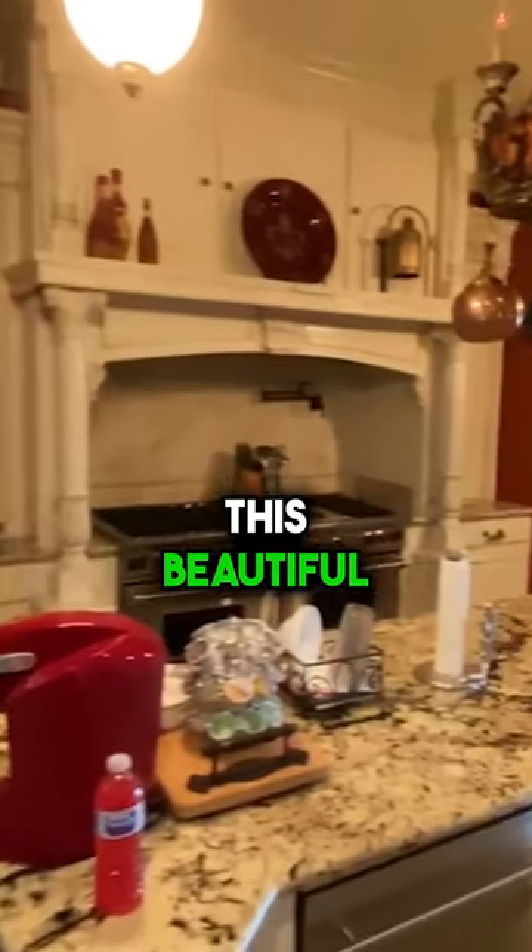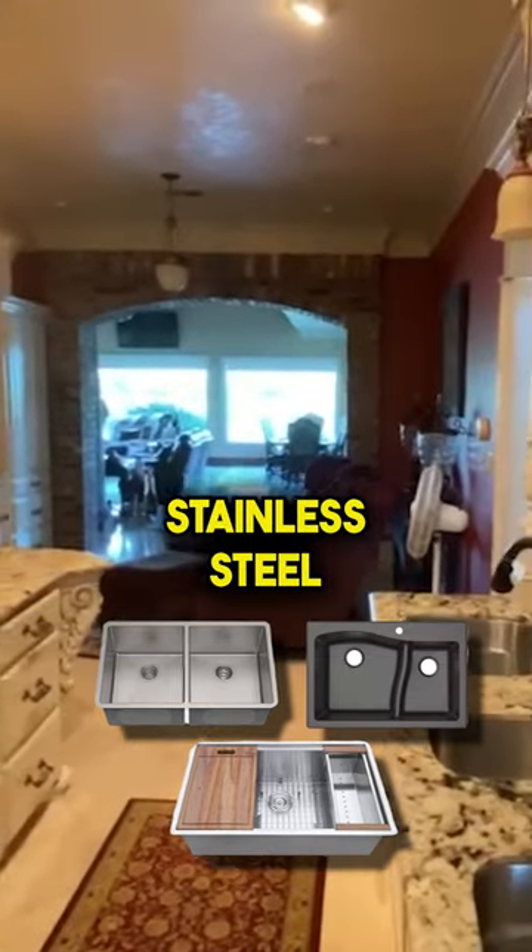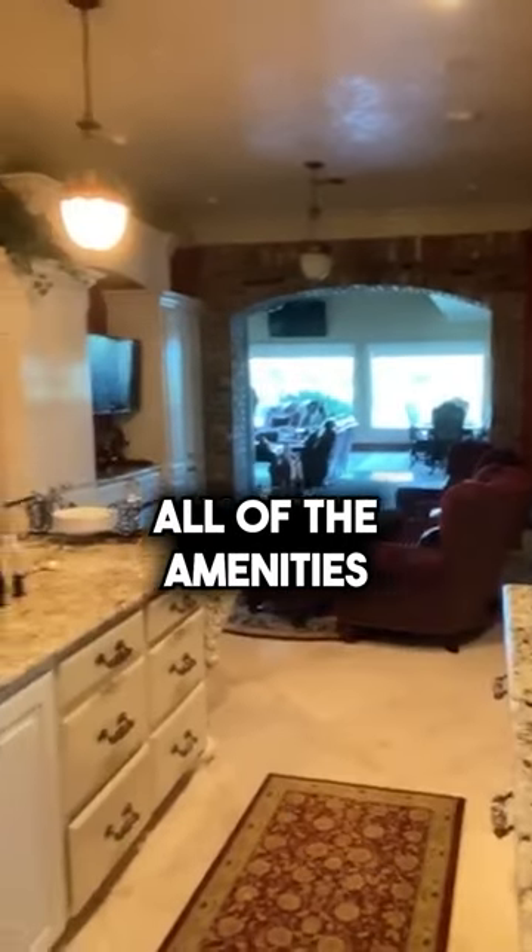Look at this beautiful kitchen — it has three sinks, a Wolf stainless steel appliance set, and all of the amenities you could ever want in a beautiful home.